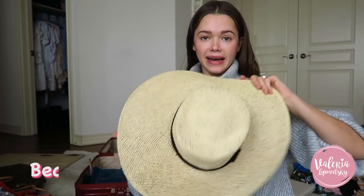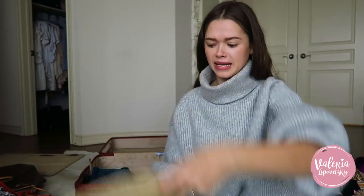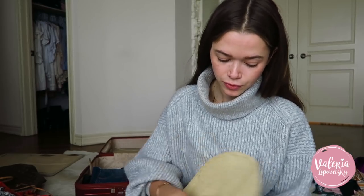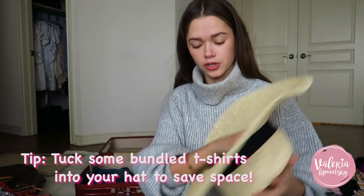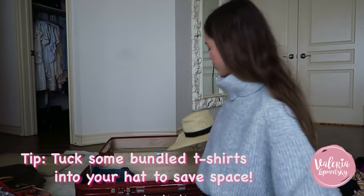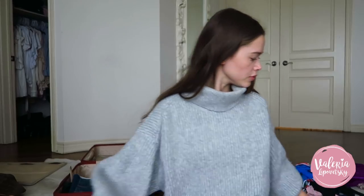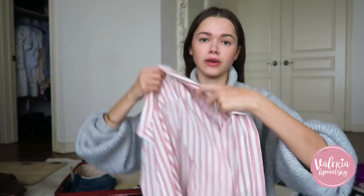I have this trick — I'm bringing a hat, and when I have a carry-on I usually wear the hat on the plane. But because we are checking the luggage, to save some room and make sure the hat doesn't break, I'm gonna fill it up with t-shirts and then put it in the luggage. Then we're gonna move to beach cover-ups.